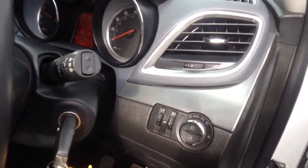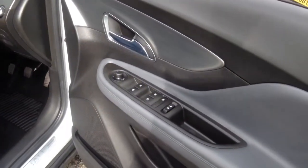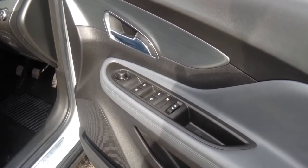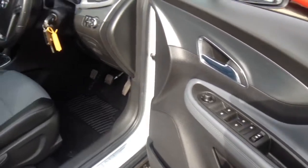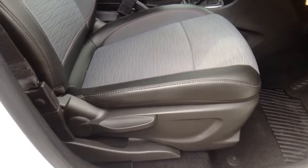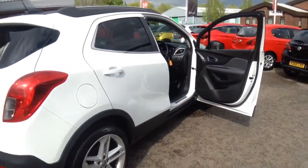Automatic lights, and on the driver's door, controls for front and rear electric windows and heated, adjustable and folding door mirrors. This Mocha has a height adjustable driver's seat and passenger and driver's seat lumbar support adjustment.